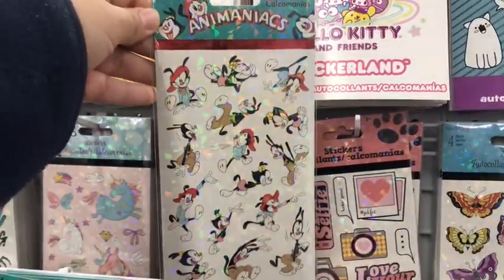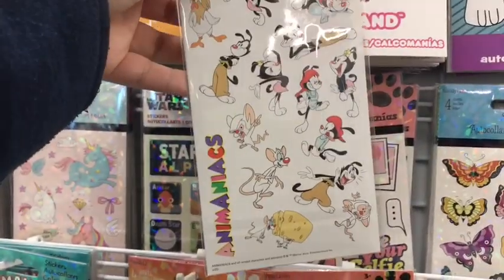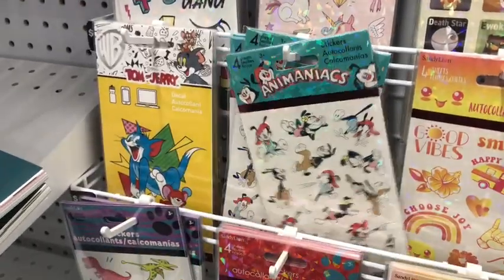You'll never see Animaniac stickers nowadays. Holy cow, I am so glad I spotted these. Wow! If I would've bought those, I would've bought all they had. Just wow.